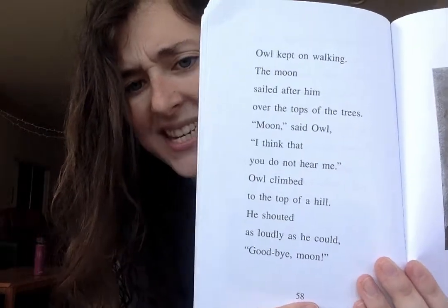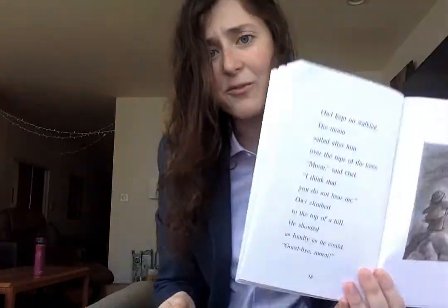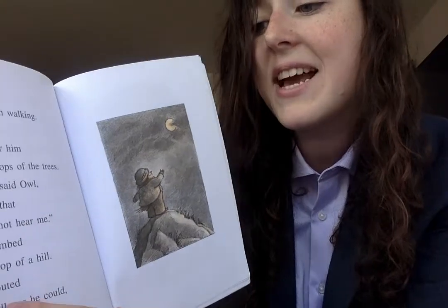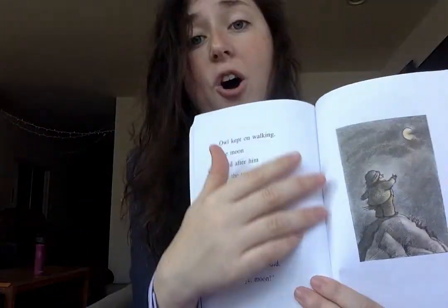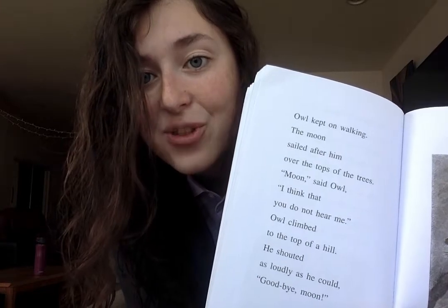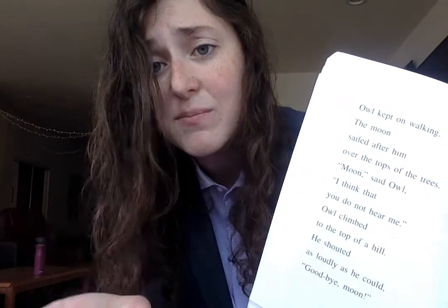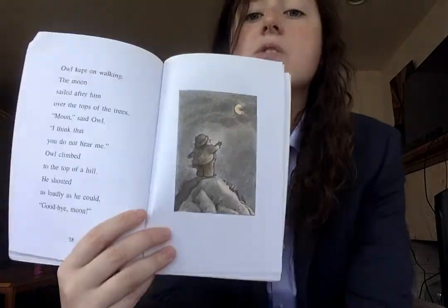And what does Owl do on this page? What really stood out to me was that he shouted as loudly as he could. He climbed to the top of a hill so that he would get closer to the moon and then shouted as loudly as he could, 'Goodbye moon.' So when we put all of those clues together, Kipsters, how is Owl feeling? What I was thinking is that Owl's feeling angry — he's feeling frustrated. He wants the moon to leave him alone, but the moon is still up there following him. He's shouting, he's telling the moon goodbye, he's thinking the moon is still following him and not really hearing him. He's growing more and more frustrated as this goes on.